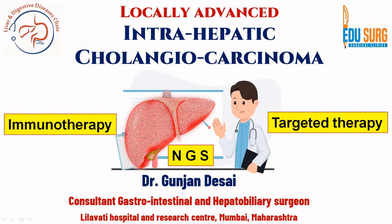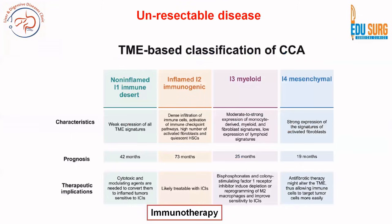Hello everyone and welcome back to our discussion on intrahepatic cholangiocarcinoma. Today we are going to discuss some recent advances on the management of intrahepatic cholangiocarcinoma, and also discuss a few cases that we have been managing to highlight the importance of NGS, immunotherapy, and targeted therapy when it comes to treating this disease.